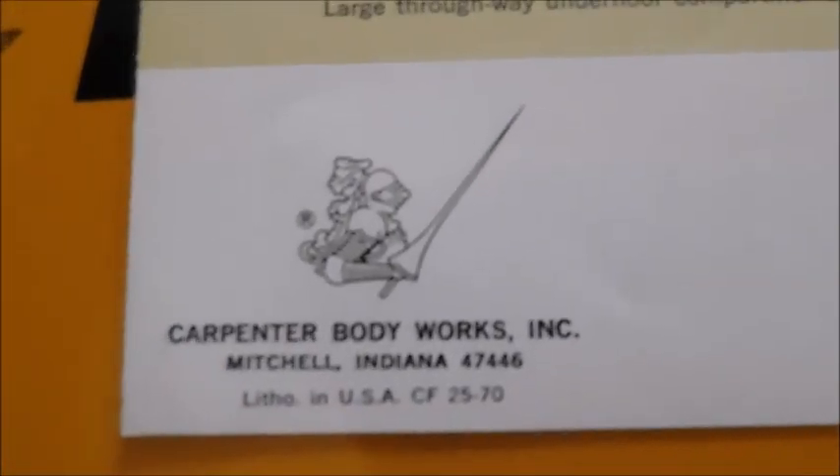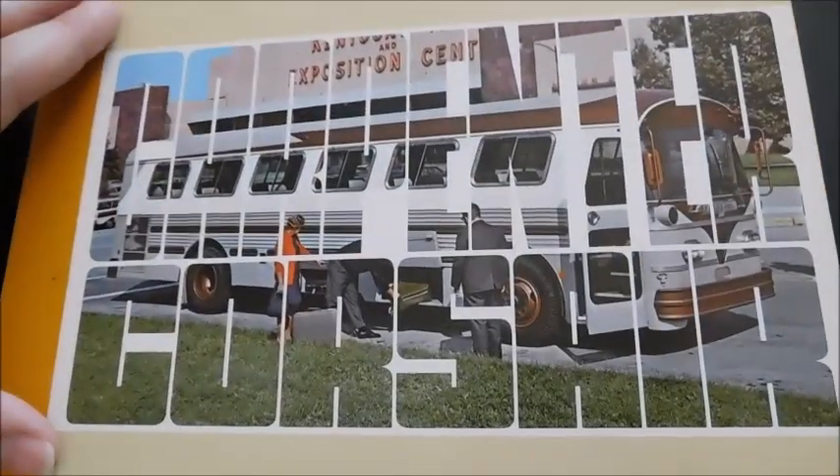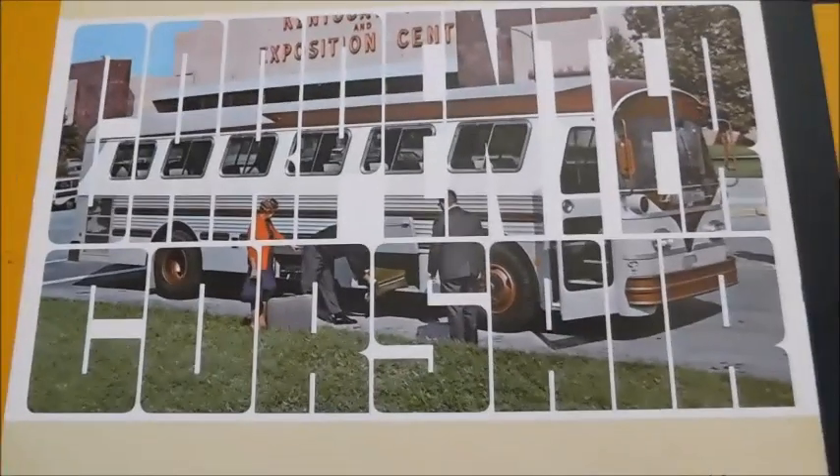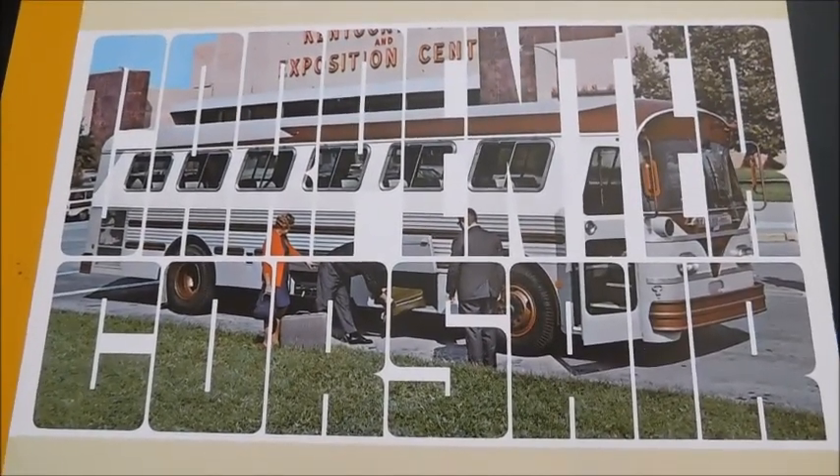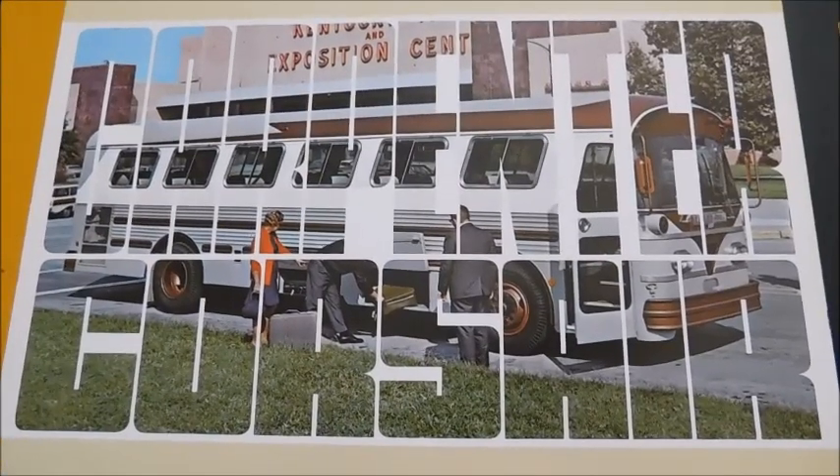Down here we've got Carpenter Body Works, Mitchell, Indiana. So like I said, not a very long sales brochure, but I thought I would do a review so you guys could see it. With that being said, thank you guys for watching. I hope you enjoyed this video — let me know what you think.